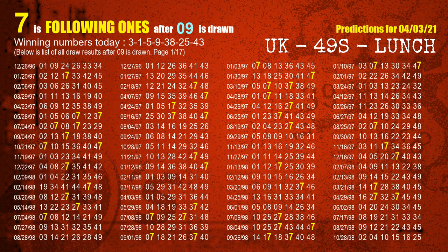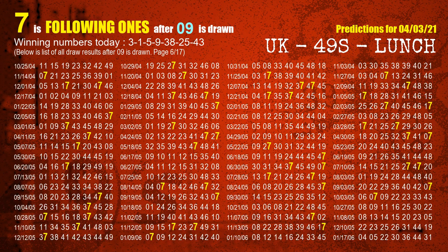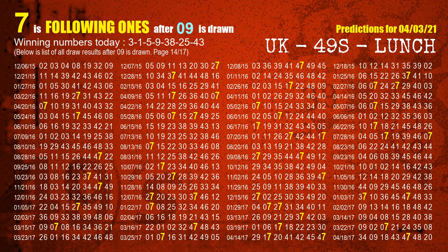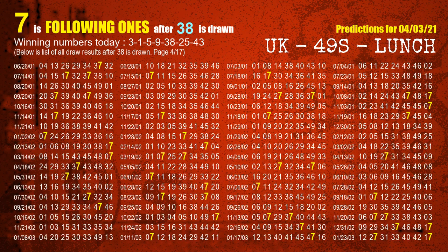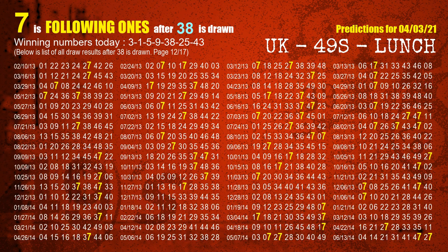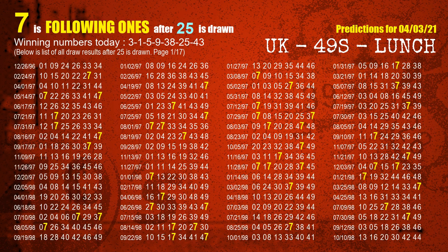The fourth winning number is 09. The most frequently following units digit is 7 when 09 is the winning number in last draw. The fifth winning number is 38. The most frequently following units digit is 7 when 38 is the winning number in last draw. The sixth winning number is 25. The most frequently following units digit is 7 when 25 is the winning number in last draw.